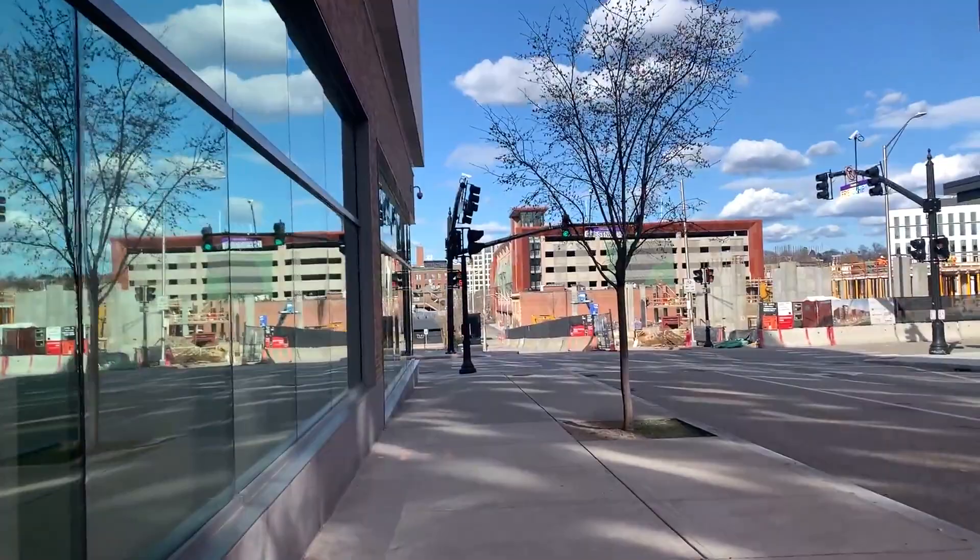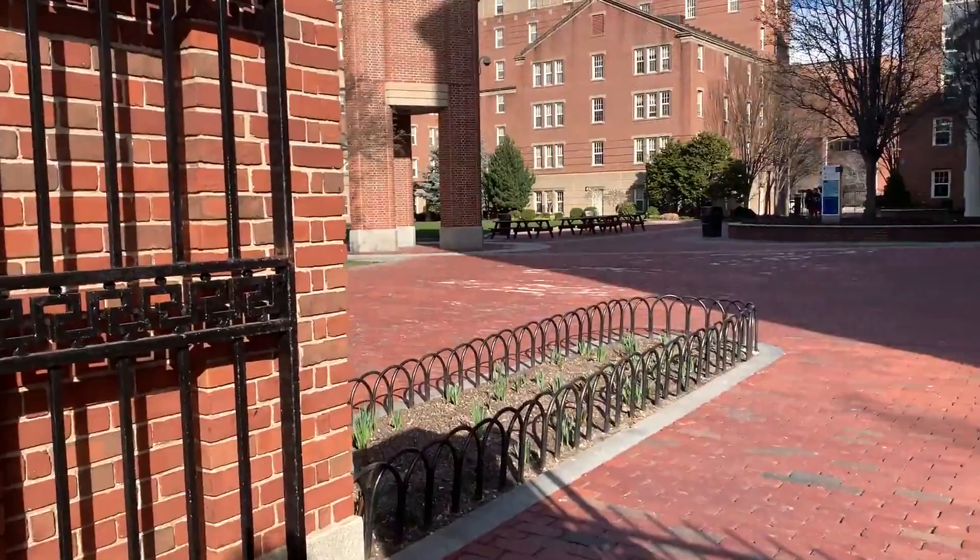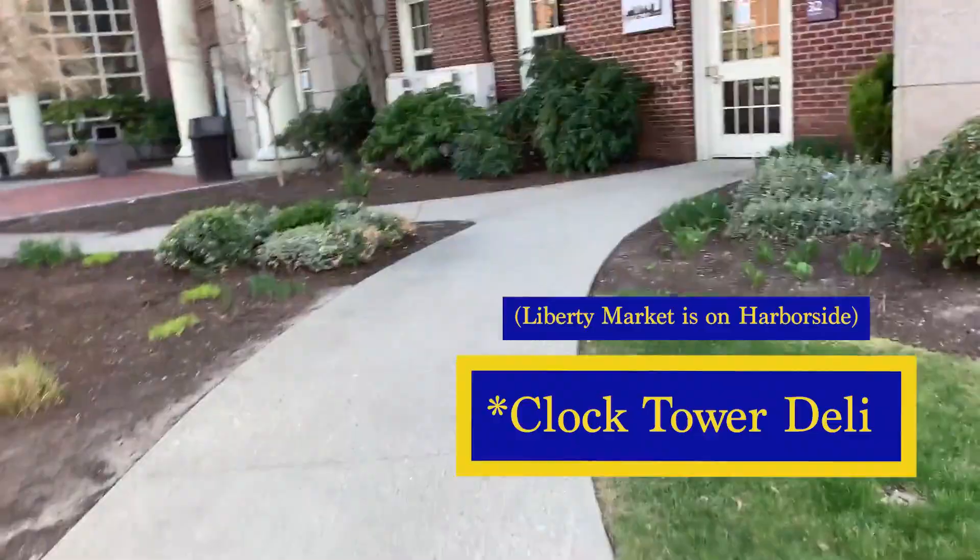So that's kind of it for the tour around the campus city area. Another time I might go into more of the buildings that I didn't end up going into today. But now we're gonna head back to Gaby Commons and check out Liberty Market and Snowden Dining so you guys can see that.